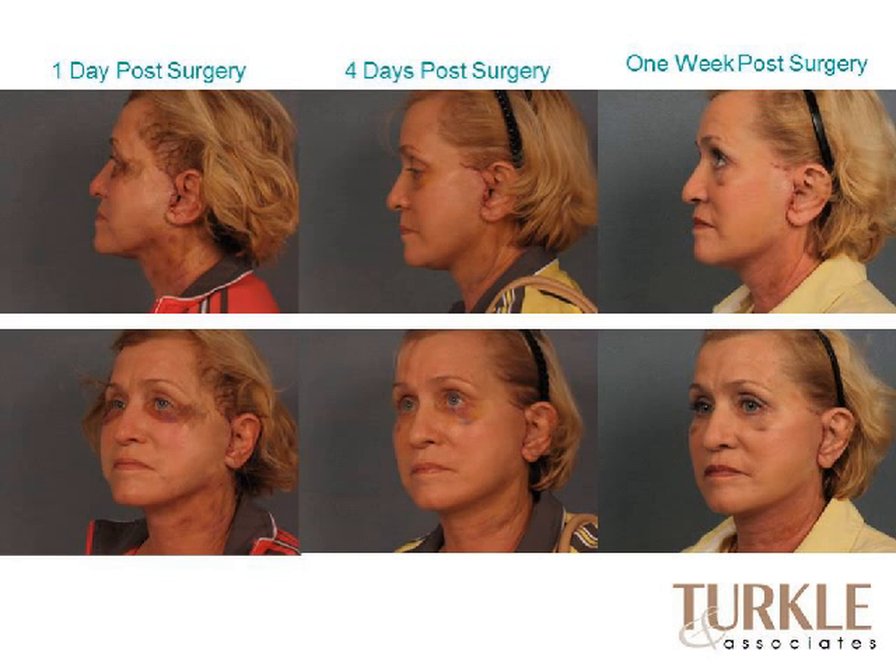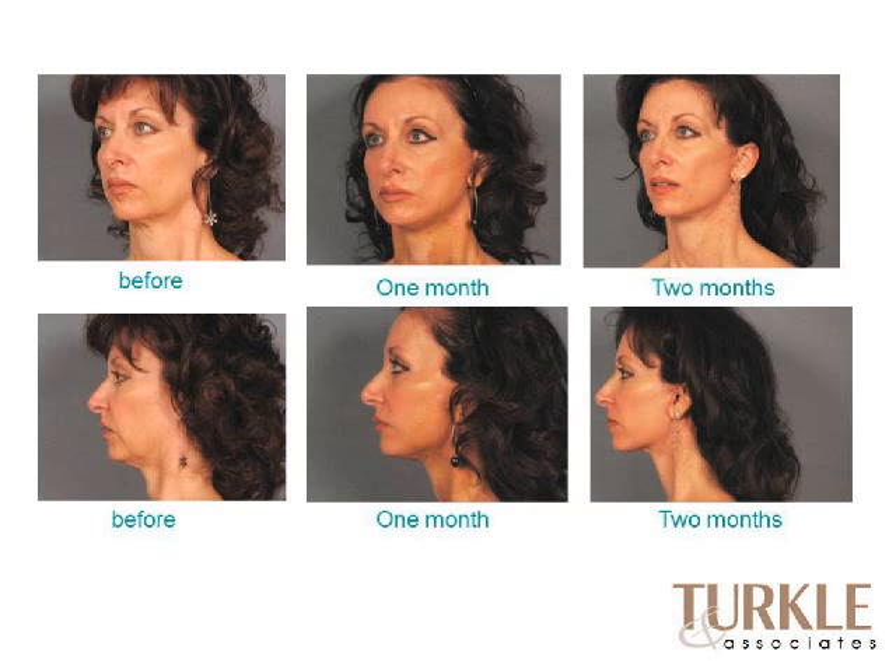This is an example of a mini facelift one day, four days, and one week post-operatively. Even the next day there's some swelling and a little bruising, and eyelid surgery was also done. It really doesn't leave too bad a result within a fairly short period of time in terms of being able to go out in public. Another example before a mini facelift, at one month and two months later, showing reduced laxity in the neck and jawline, restoration of the jawline and an elegant neck, elevated cheeks, and the nasolabial fold pulled upward and back.